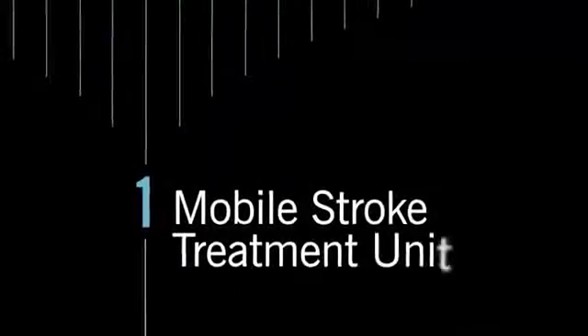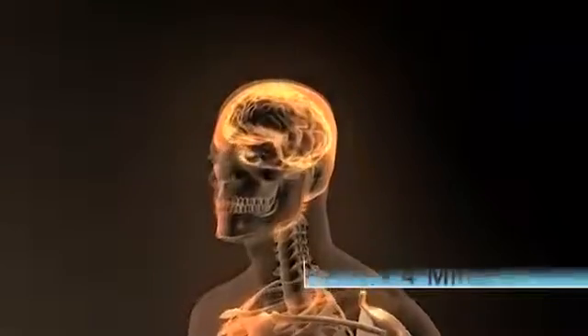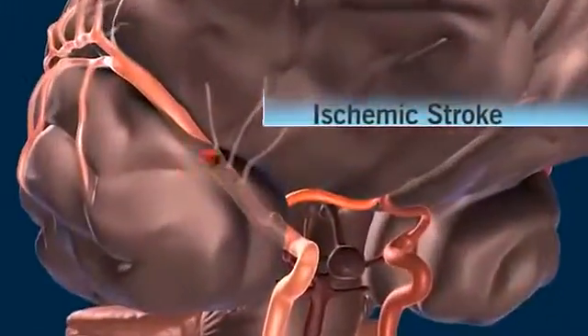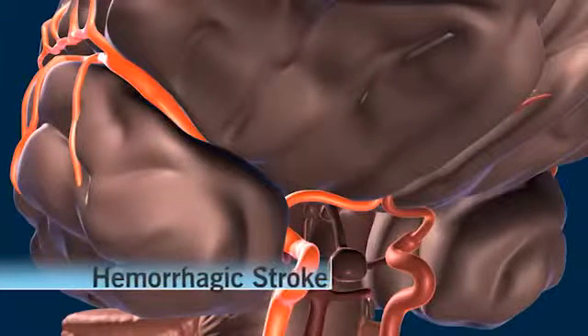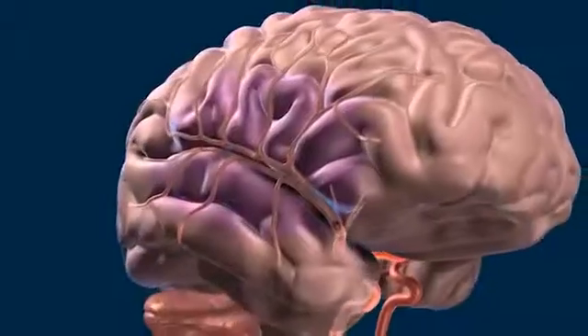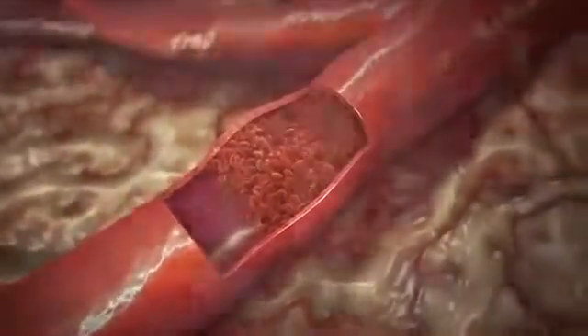Every second counts for victims of stroke. Every four minutes an American dies from stroke complications. Stroke is now the fourth leading cause of death in this country. A blood clot is the triggering event in ischemic strokes. The remaining 10% of strokes are called hemorrhagic, when a burst blood vessel is typically the cause. Irreversible brain damage occurs within minutes when blood flow is interrupted to a portion of the brain.